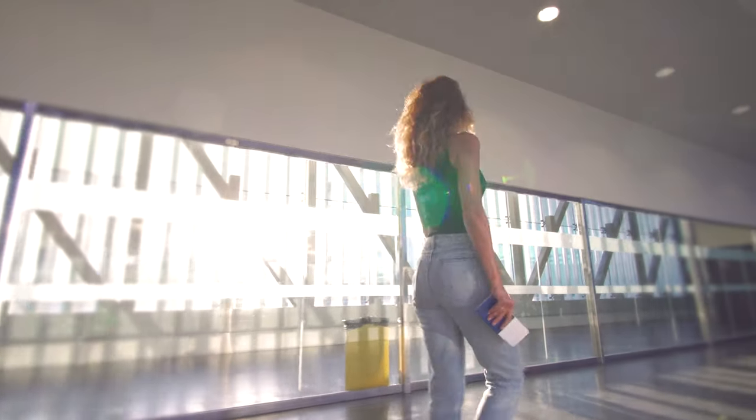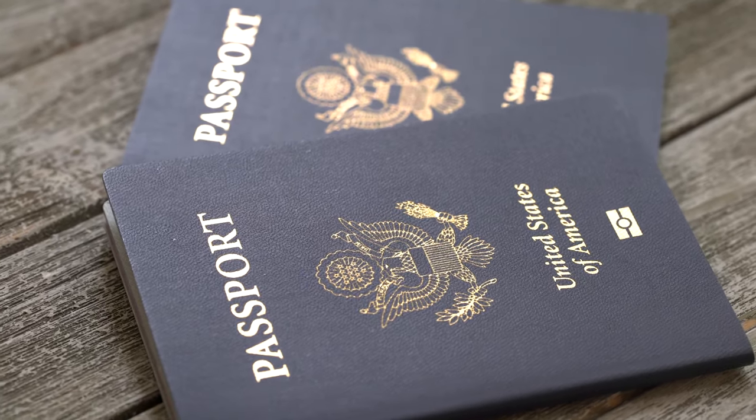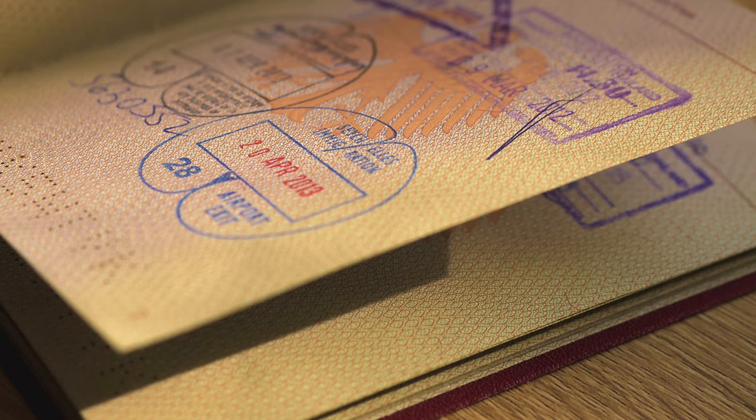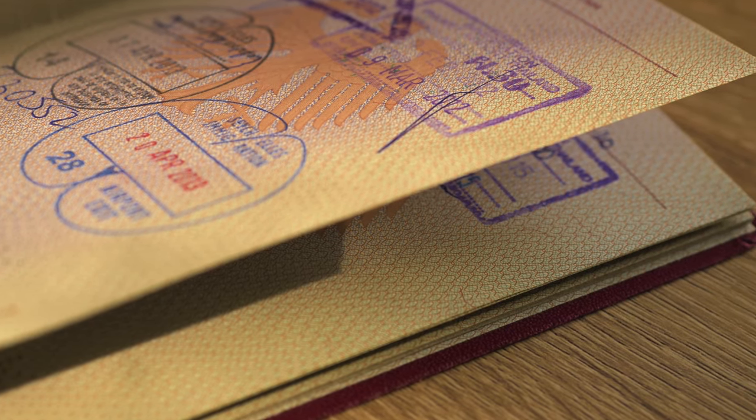You want to make sure that your passport is not expired. The general rule is to have at least six months of validity on your passport. Not only that, but you also want to make sure, especially if you are a frequent traveler, that you have enough pages to get stamps when you enter a new country. Some countries ask for one page, some of them two pages, so it's something to pay attention to.